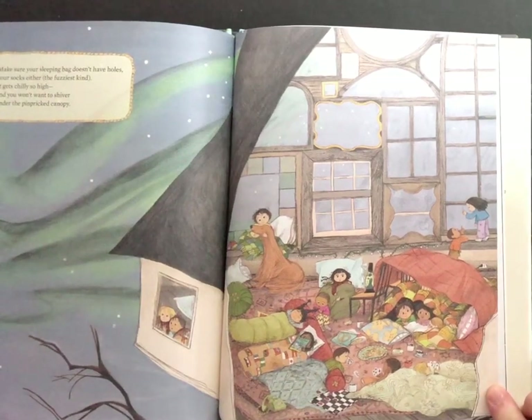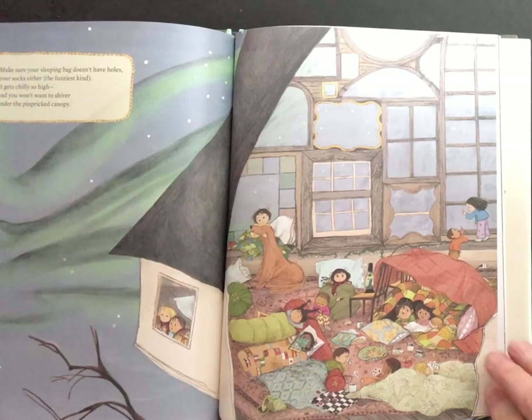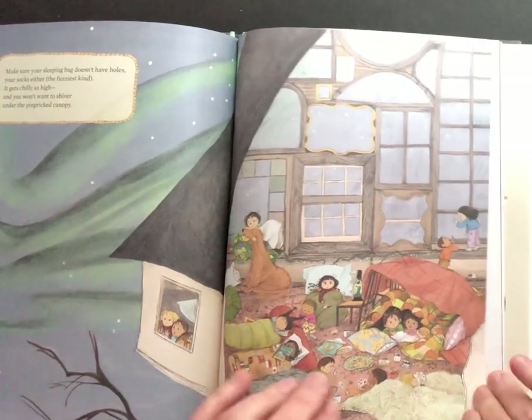Maybe your sleeping bag doesn't have holes, your socks either — the fuzzy kinds. It gets chilly so high and you won't want to shiver under the pin-pricked canopy of stars.